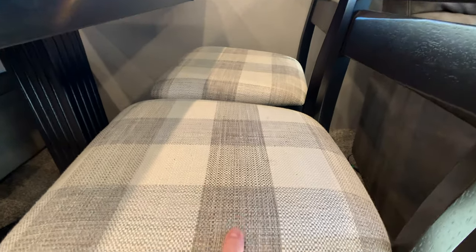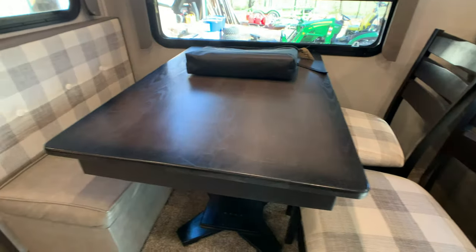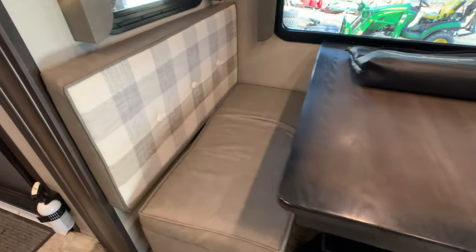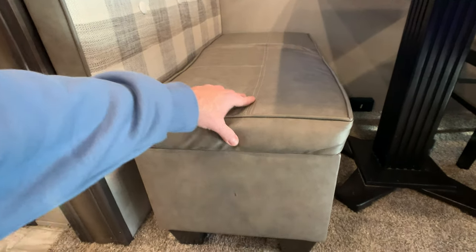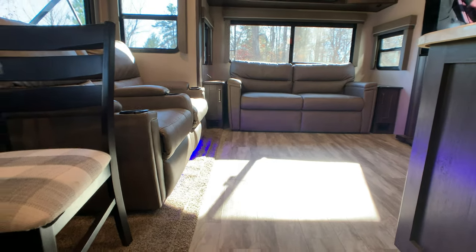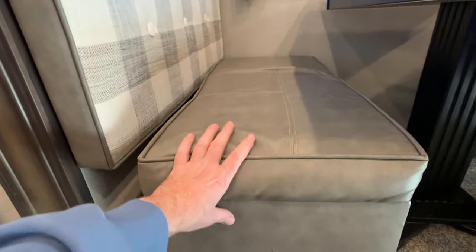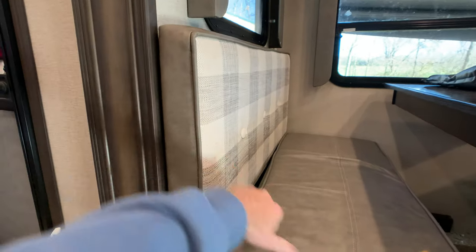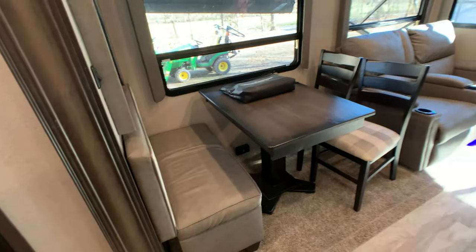The chairs are cloth in light tans and grays. This little bench in the freestanding table and chair area acts as an ottoman — you can slide it out and put it in front of either sofa to kick your feet up and relax. It opens up and there's storage inside. It comes off the wall, so it's a nice concept Grand Design has done there.